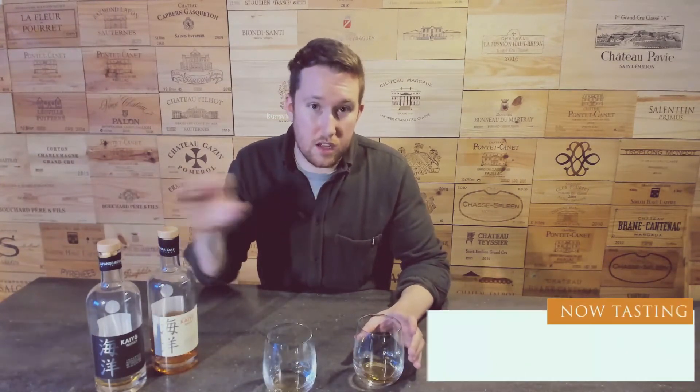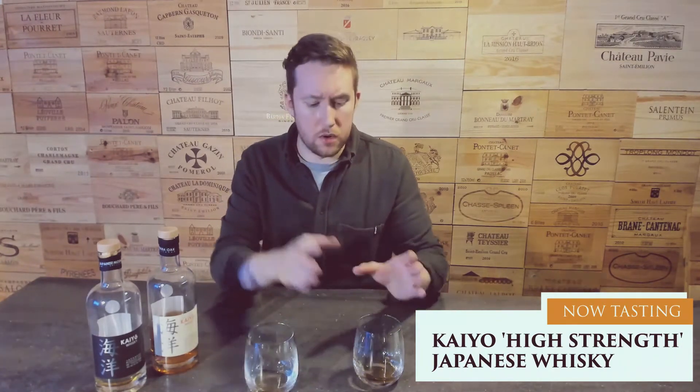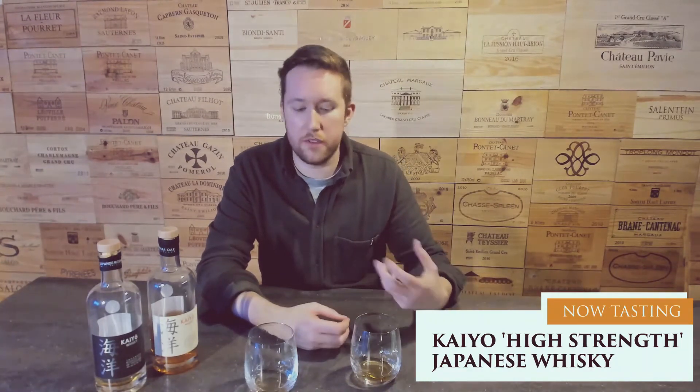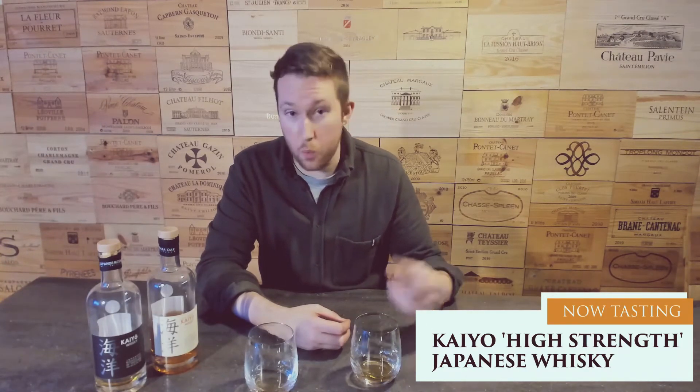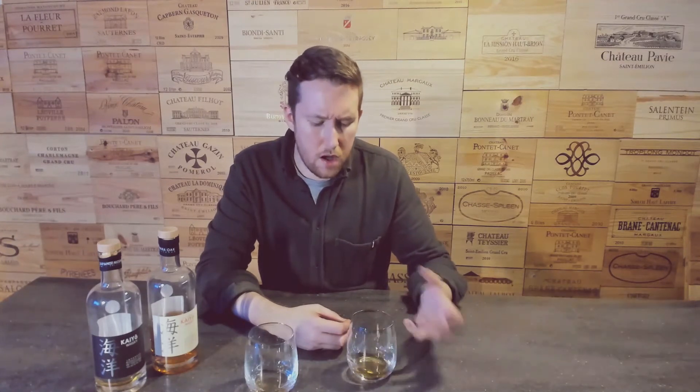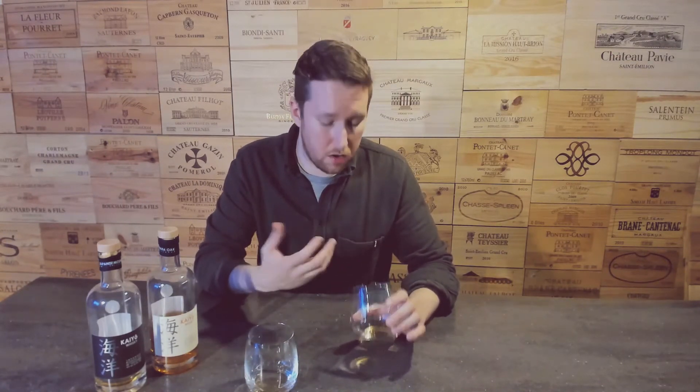The second one is cask strength, whereas the first one isn't. So cask strength obviously has a higher alcohol content. That's not all you're going to notice — you will obviously have a stronger, bolder whiskey in the glass. But with that higher percentage comes a few other notes that you'll be able to detect, generally on the palate and the finish as well. The length is definitely going to be there and it's going to linger for a little bit longer.